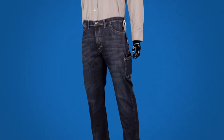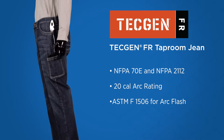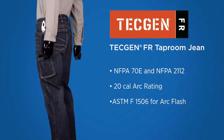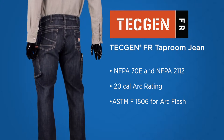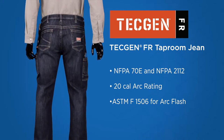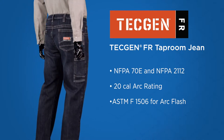National Safety Apparel is proud to share the TechGen FR Taproom Jean, dual certified for NFPA 70E and NFPA 2112. The Taproom Jean has a 20 cal arc rating and is compliant to ASTM F1506 for arc flash protection.